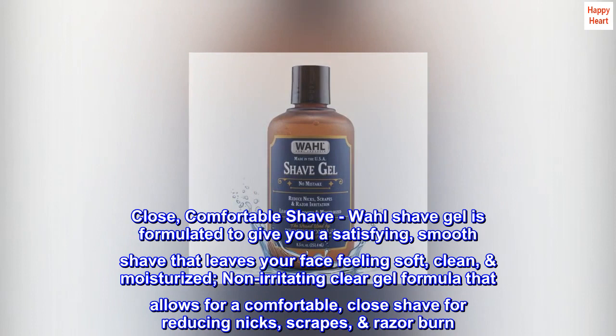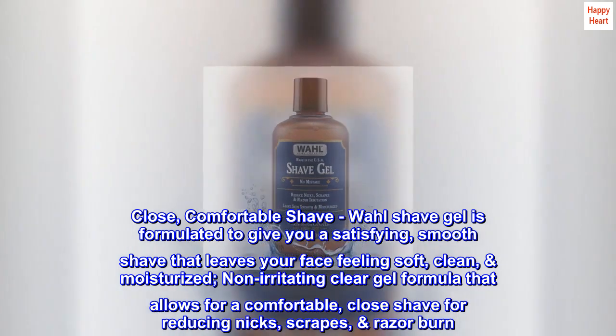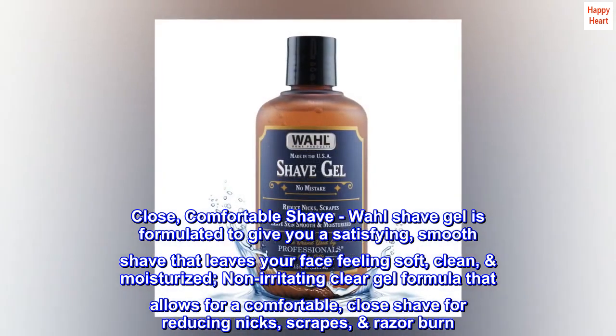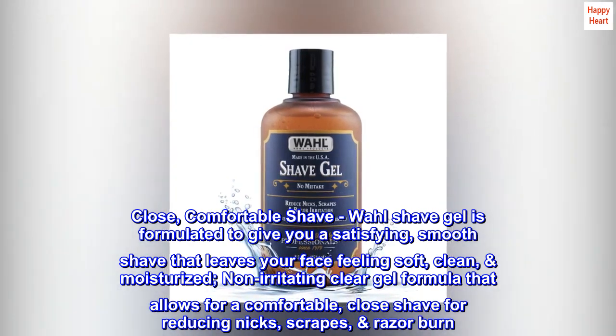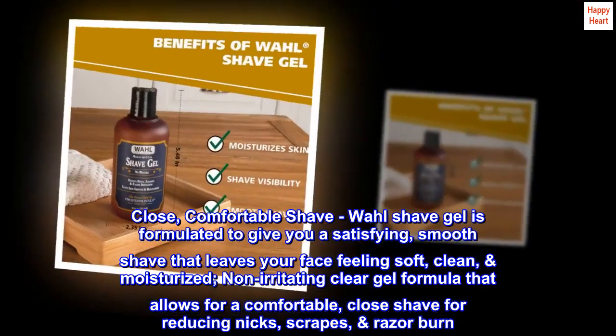Close, comfortable shave. Wall shave gel is formulated to give you a satisfying, smooth shave that leaves your face feeling soft, clean, and moisturized. Its non-irritating clear gel formula allows for a comfortable, close shave, reducing nicks, scrapes, and razor burn.